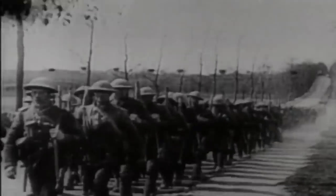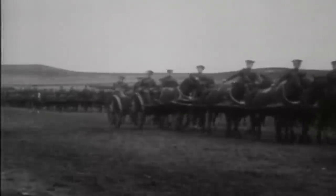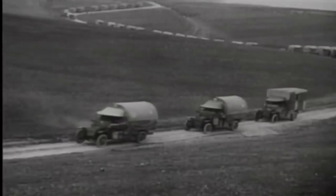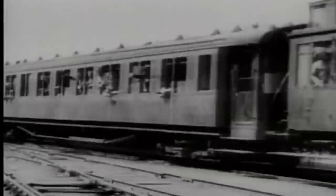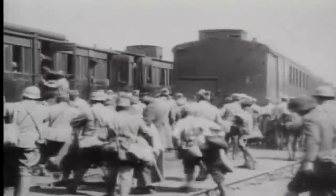Up until the First World War, an army's mobility was dictated by how far and fast men could march and the speed of the horse. Troops had to carry their supplies with them or be resupplied by horse-drawn wagons. The coming of powered land transport did improve matters, but cars and trucks needed roads, trains needed track and stations, and those roads, rail tracks and stations had to be defended by troops that could otherwise have been deployed elsewhere.